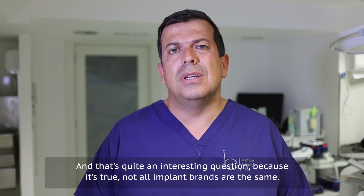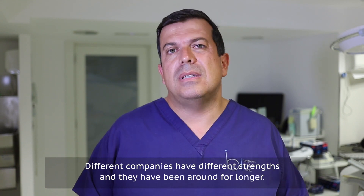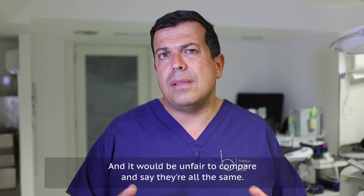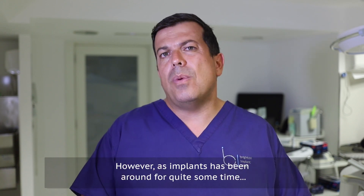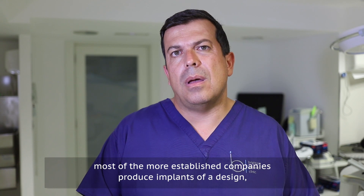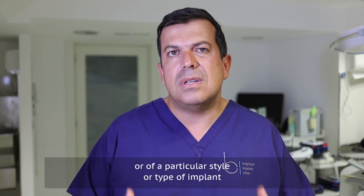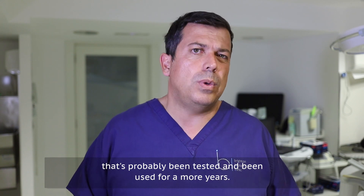It's quite an interesting question because it's true — not all implant brands are the same. Different companies have different strengths and they have been around for longer, and it would be unfair to compare and say that they're all the same. However, as implants have been around for quite some time, most of the more established companies produce implants of a design or type that's probably been tested and used for many more years.